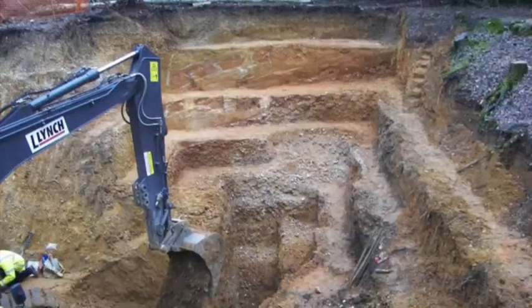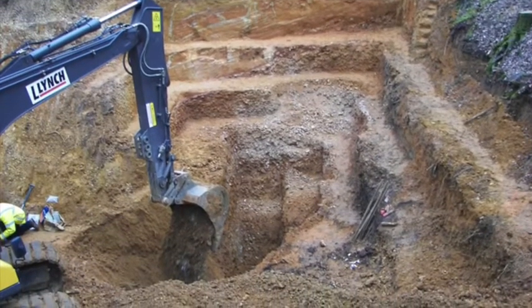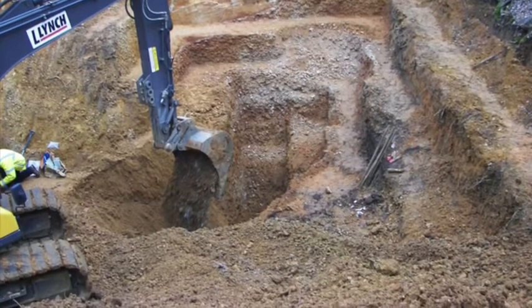Clyde Mayton takes you on a virtual field trip covering the history of the site, a tour of the exposure which was last excavated in 2012, and finally describes site geoconservation since that time.